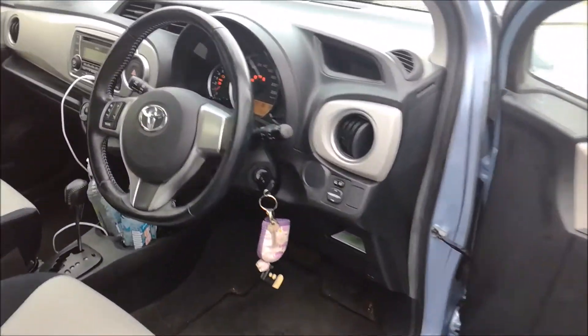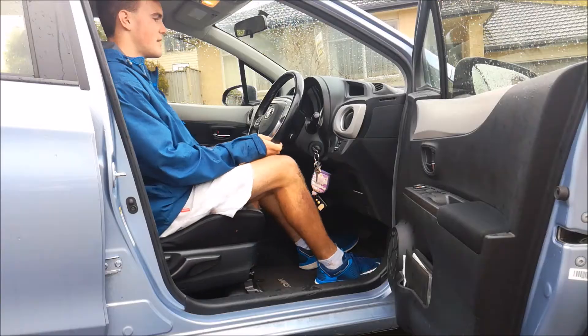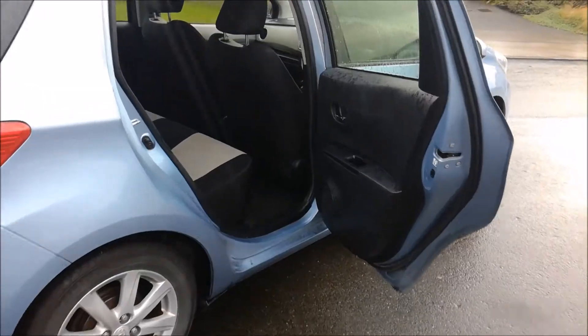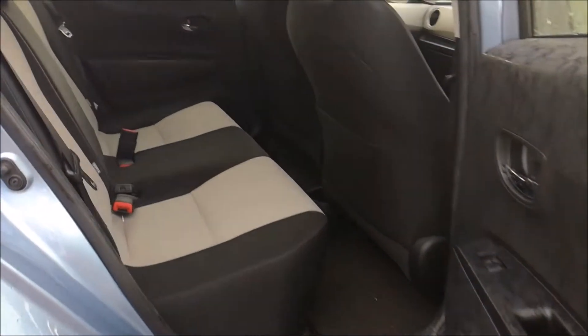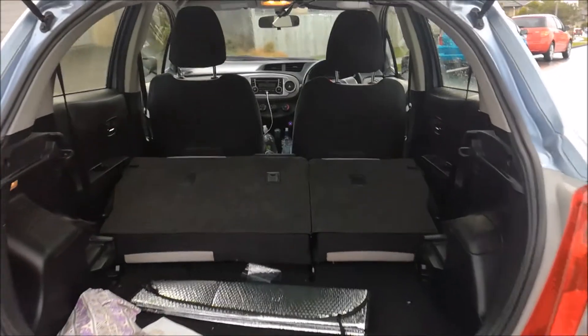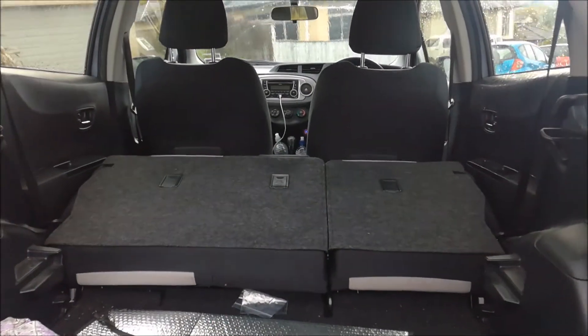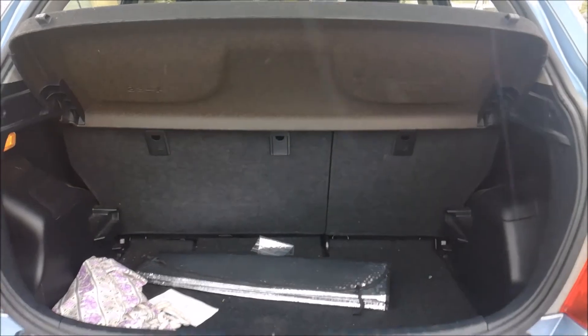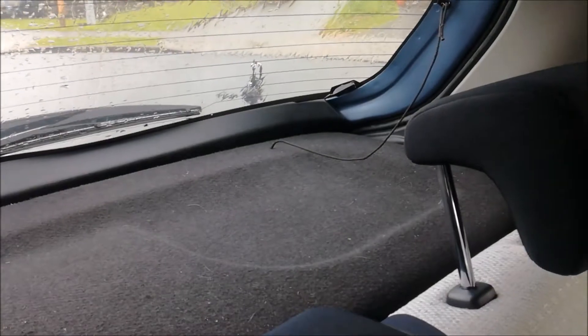Practicality is decent for such a small car. Front seat comfort is good and there is enough adjustment to get comfortable. Rear legroom is tight, but for short journeys it's not really an issue. The seats split 60-40 down the middle, but unlike the Honda Jazz, the seats don't fold flat. Even so, there's still a good amount of space to work with. The boot, which is big enough for things, has a secret hatch in the floor and a handy cargo cover to keep your stuff hidden.